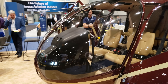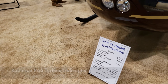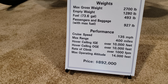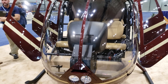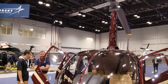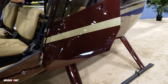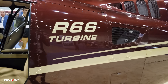Welcome back to Mojo Grip. What I have in front of me here is the R66 turbine helicopter by Robinson. Let's do a quick 360 of this chopper. If you're unfamiliar with Robinson, they're probably the most popular name in rotorcraft or helicopters.